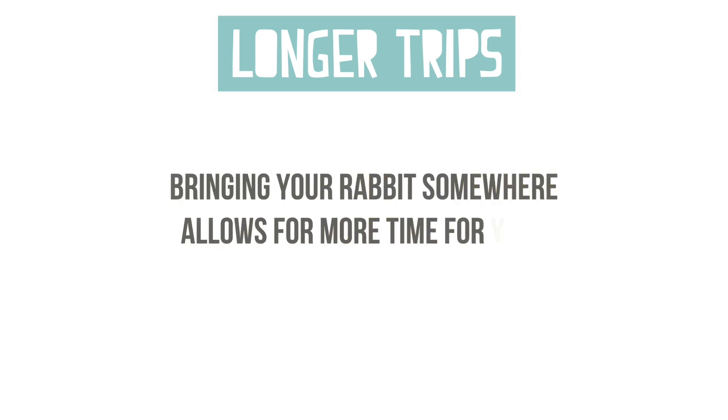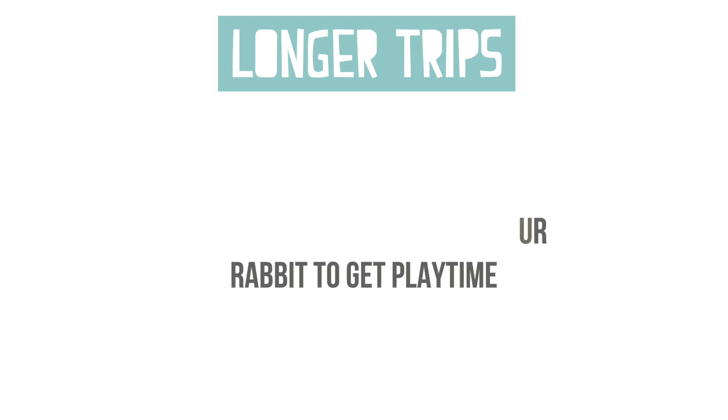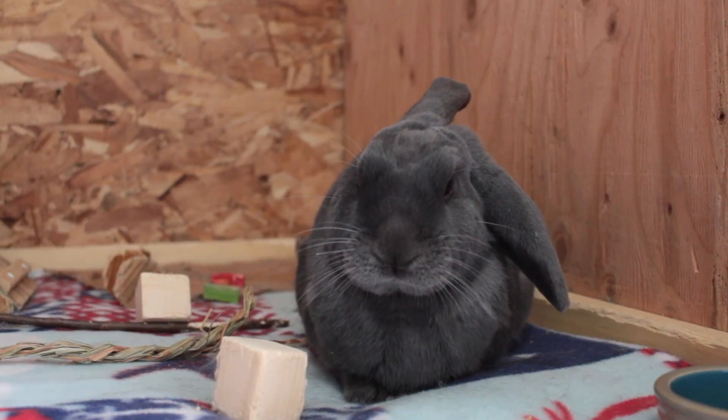If you're going away for longer, say a week or more, it may be better to bring your rabbit over to a friend's house for them to watch, or depending on your age, having someone stay at your house to take care of them. But whatever the case, there are some things you want to make sure of.